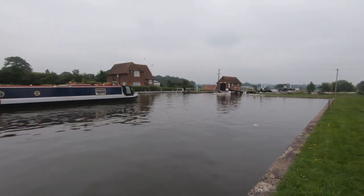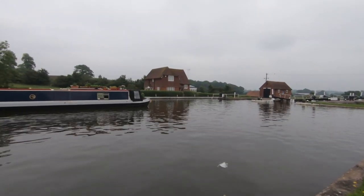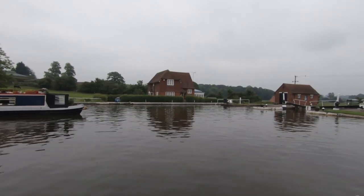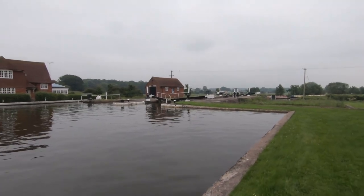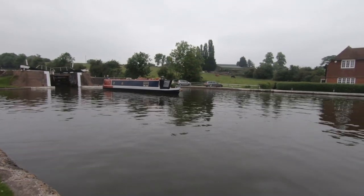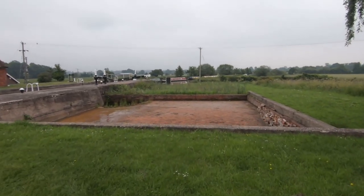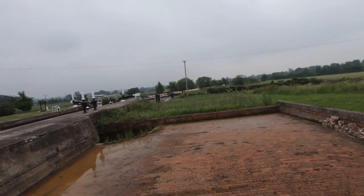There's the old lockkeeper's cottage — somewhat bigger than I remembered it, so I guess it's been extended. A beautiful setting still, nonetheless. This is the last lock. She's trying different tactics, urging me to come on before she loses control again. These side pounds used to be full of water as a reserve, I guess — and now they're all empty with flag irises growing in them.